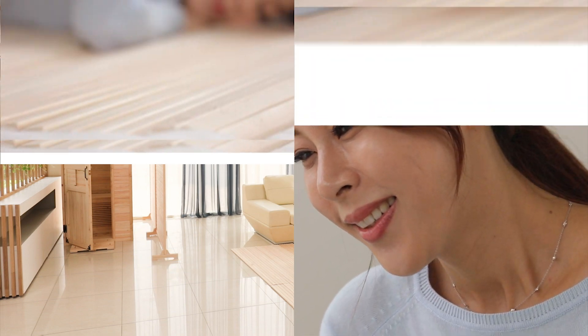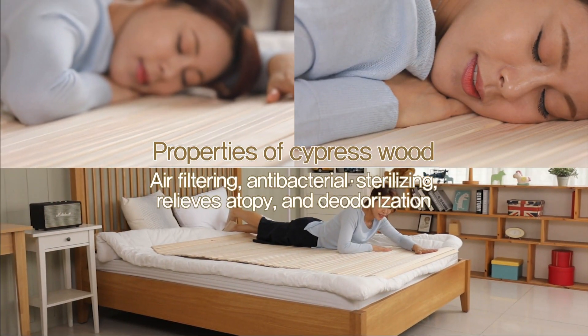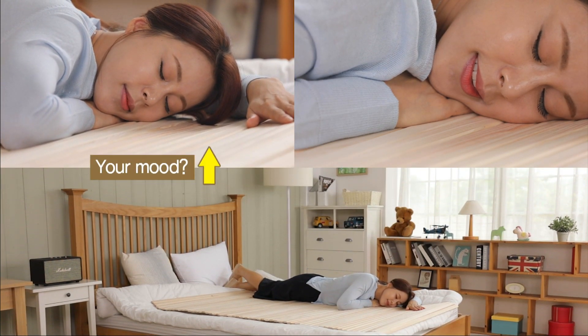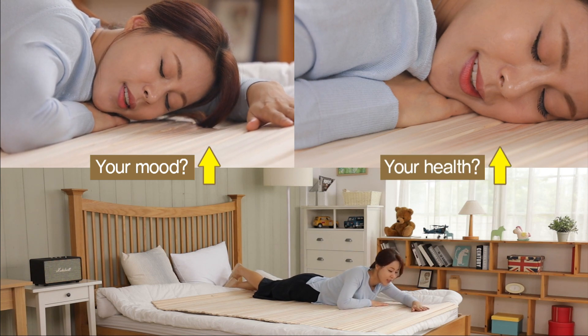While cleaning up odors and also has antibacterial and sterilizing functions. Having various cypress products in your home can help lighten up your mood and benefit your health.